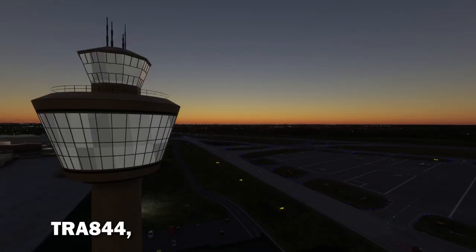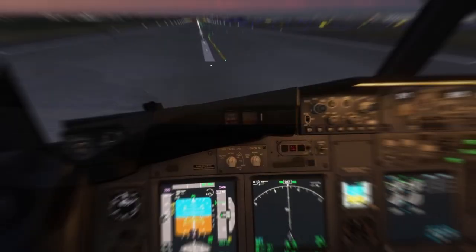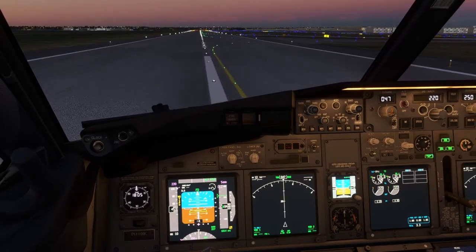Transavia 844, vacate next right please, Delta 6 and then Delta 1, cross runway 33. Vacating runway, then Delta 1, then crossing runway 33, Transavia 844.